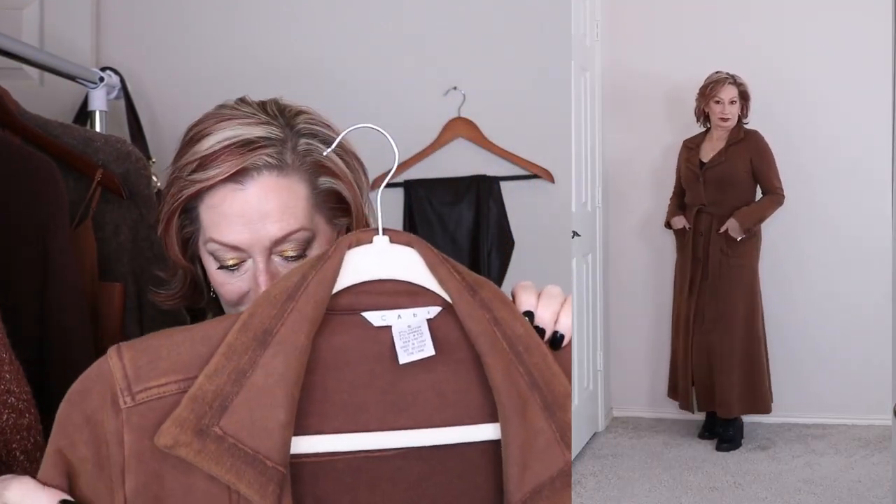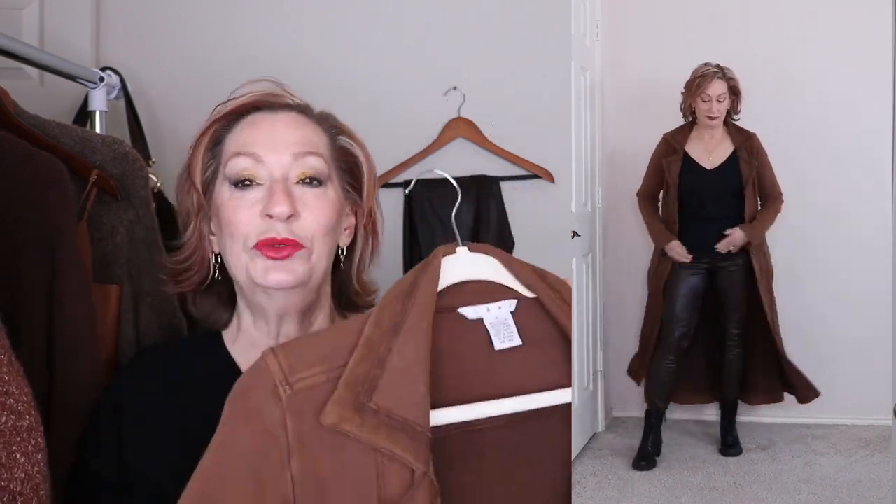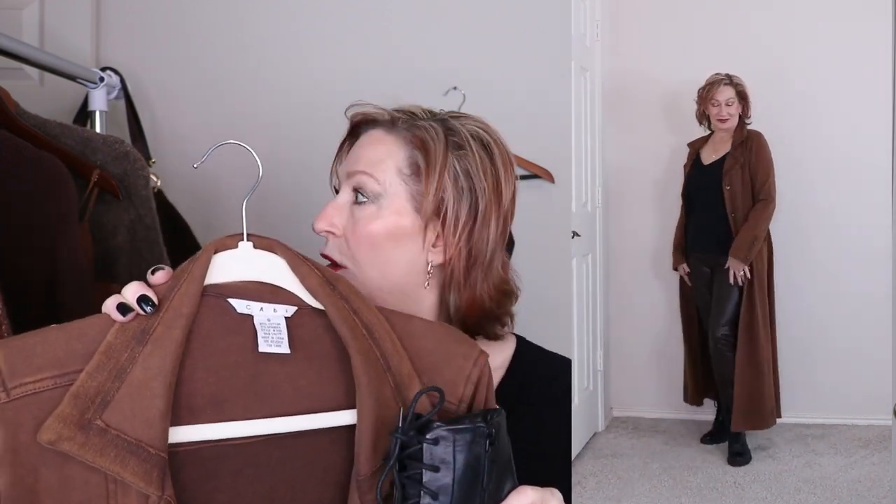For outfit number four — this is a fun outfit! We're going to start with the Target black cami, a classic you need to have in your wardrobe. Then we're going to top it with this fantastic coat by Cabi — it is such a coat with an attitude; I absolutely love it. And continuing with that attitude, I'm adding my combat boots. I love black and brown together — black on the cami and boots, brown on the coat and pants. That is a fun outfit.